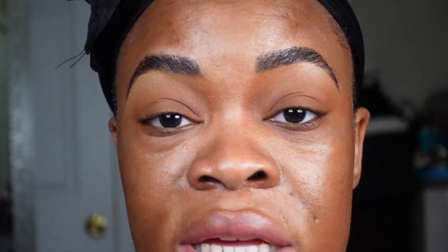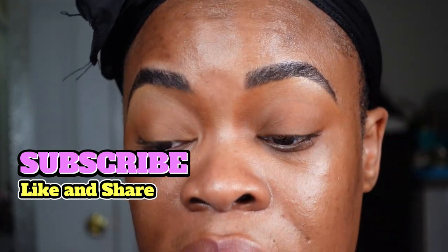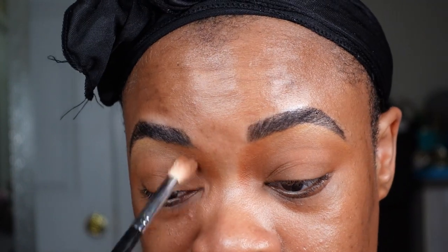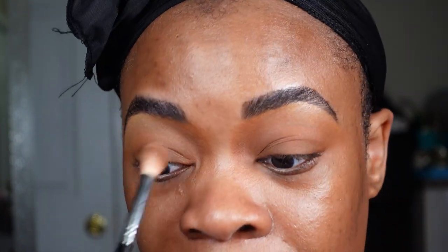If you're finding this video helpful, don't forget to thumbs up, like, subscribe, and share so all the girls can be on it together — no gatekeeping! As you can see, I've already started to define the natural contour of my nose. This is pretty much my everyday eyeshadow look.